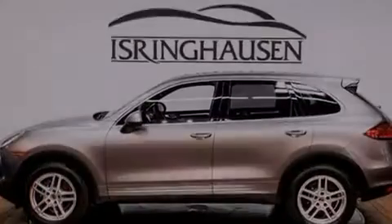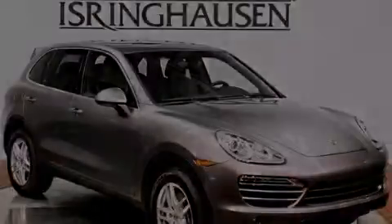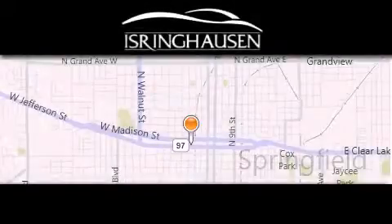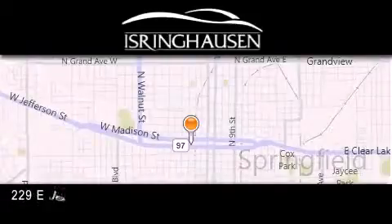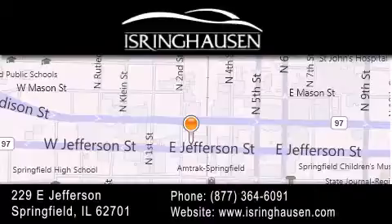Call or visit us right now and arrange your test drive today. Thank you for considering Isring Housing Imports for your next new or pre-owned luxury vehicle. If you have any questions, please visit our website, give us a call, or stop by our dealership. We are conveniently located in downtown Springfield at 229 East Jefferson. We look forward to serving you!